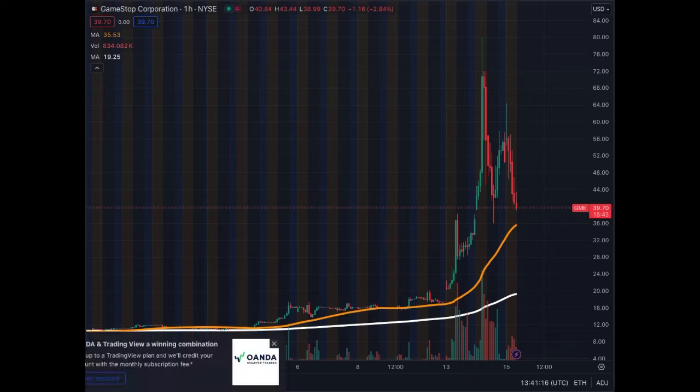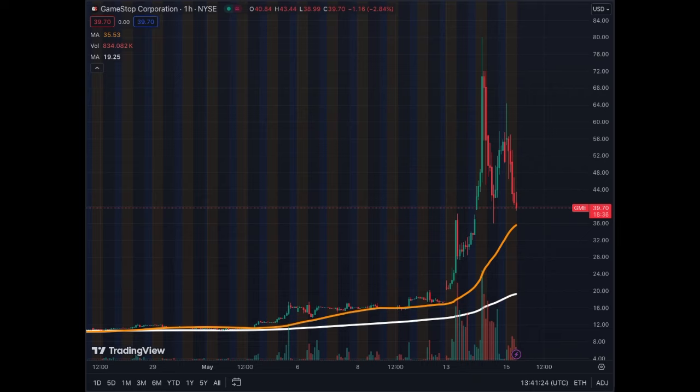GameStop Mania is back on the stock market — the ticker is GME. I will show you the best time frame to look for potential trades if you want to play with this volatile asset. The best time frame right now is the one-hour chart. I will cover the one, the four, the daily, and the weekly, and you will see which ones are easier to read than the others.